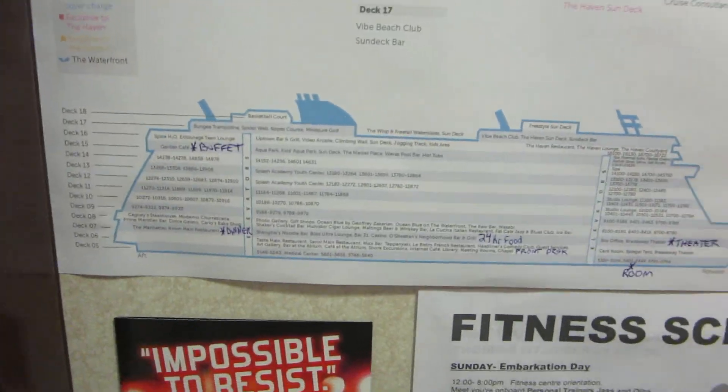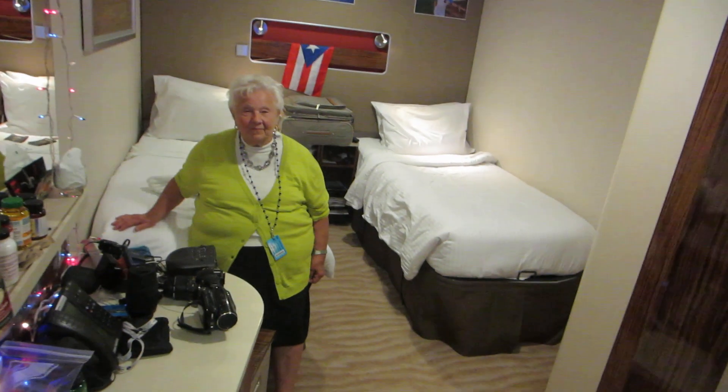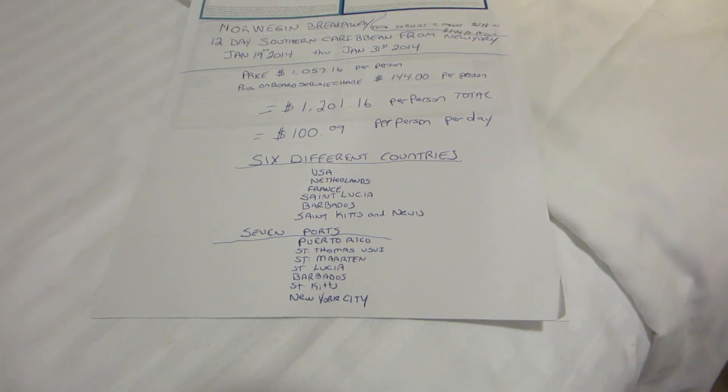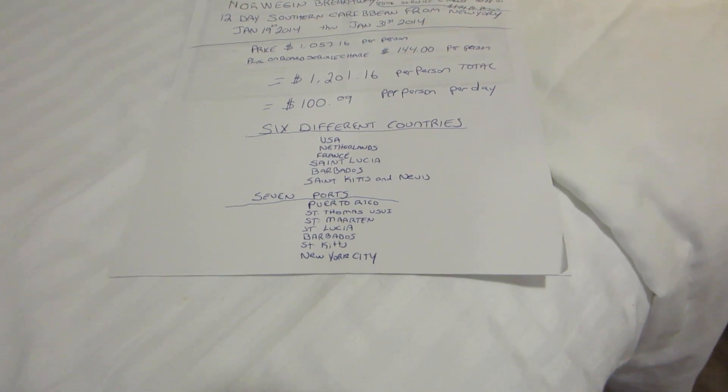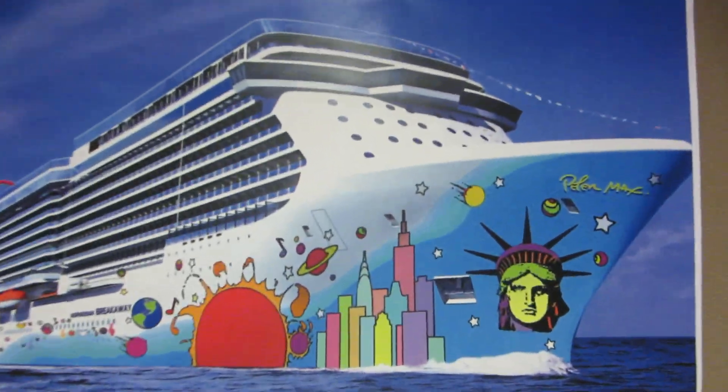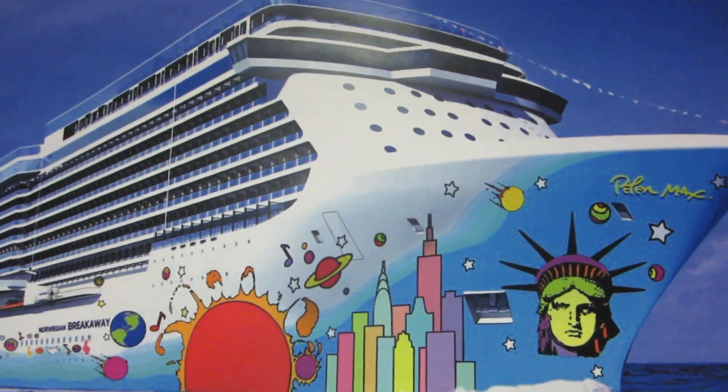This boat is 18 decks, and this room is on the fifth floor. It's really a pleasure. Here's a look again at this itinerary: this was the Norwegian Breakaway 12-day Southern Caribbean from New York, visiting six different countries and seven ports on the beautiful Norwegian Breakaway. Until next time!